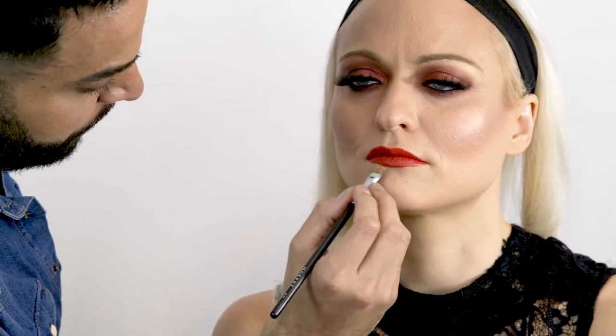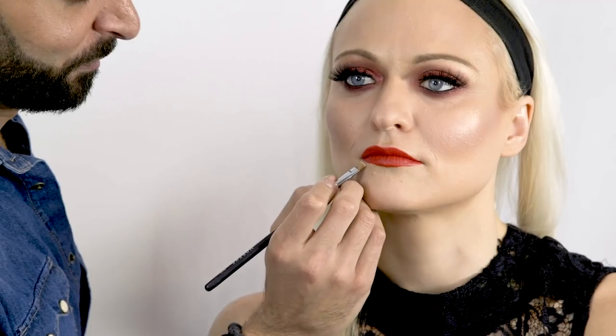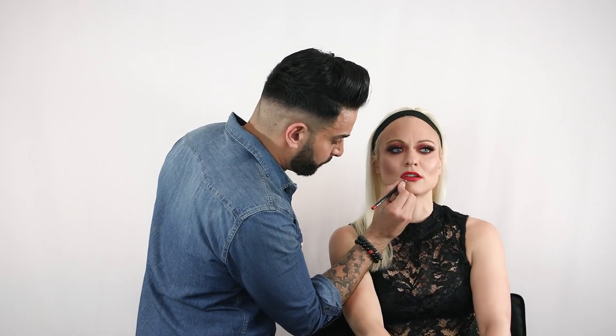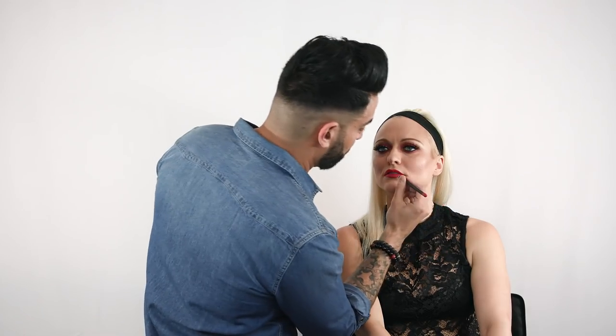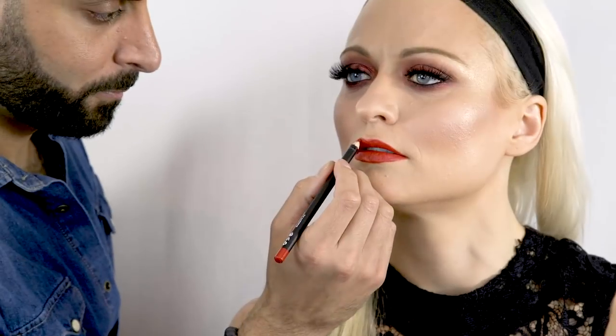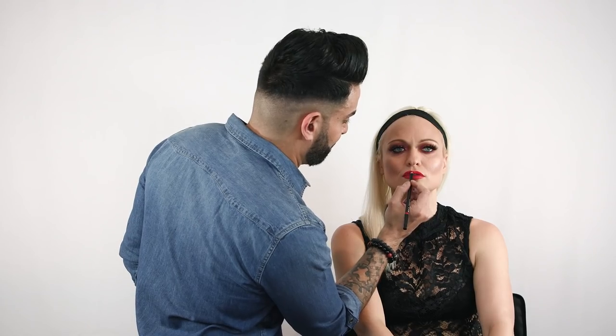I mean, that is crisp. That is like fresh produce right there. And then don't be afraid to go back with your lip liner a little bit and just clean up the edges. Any of the edges that might have gotten a little bit too powdery, you can just go back with your lip liner and clean them up. These lips are so crisp and so sharp, like they could cut someone — and they probably will.